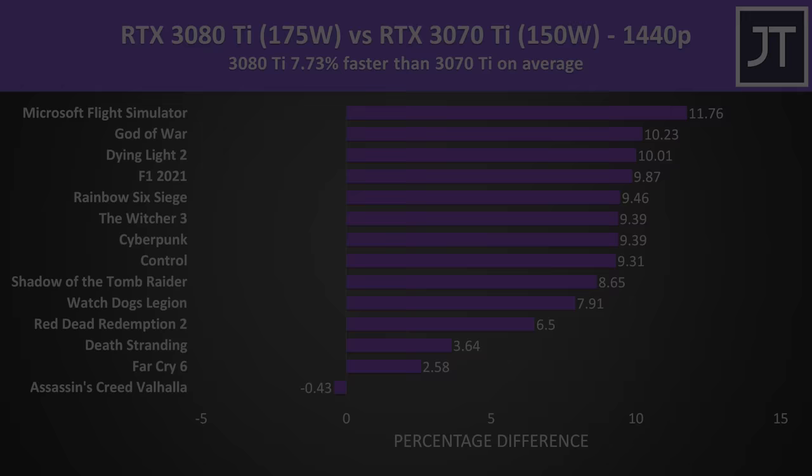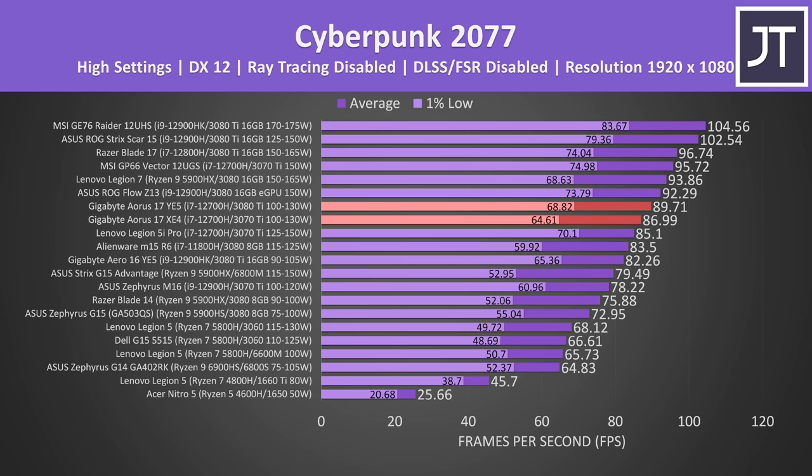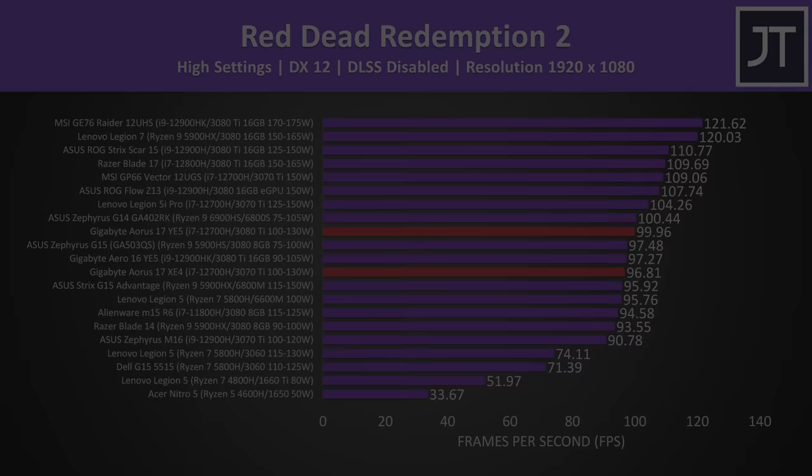On the higher end, the RTX 3070 Ti offers excellent performance even at 1440p, but we start to see diminishing returns going from the 3070 Ti to the 3080 Ti. In most cases it's not worth paying hundreds more for the 3080 Ti. I'd only consider it in a thicker gaming laptop that can reach its full power limit, especially for 4K gaming. I've seen the 3070 Ti and 3080 Ti perform very closely together, especially in thinner laptops with lower power limits and at 1080p — definitely don't spend that extra money for the 3080 Ti in those scenarios.